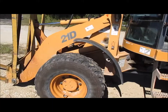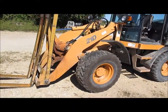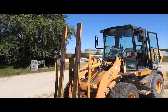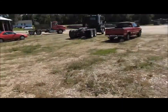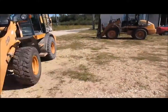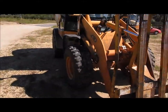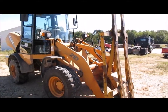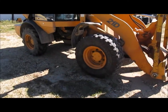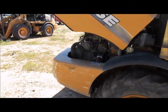Alright, Case 21D loader here. It's got pallet forks on it with a real tall bracket — they lift pallets. There are pallets everywhere, so pretty much all this machine has ever done in its life is just move pallets.